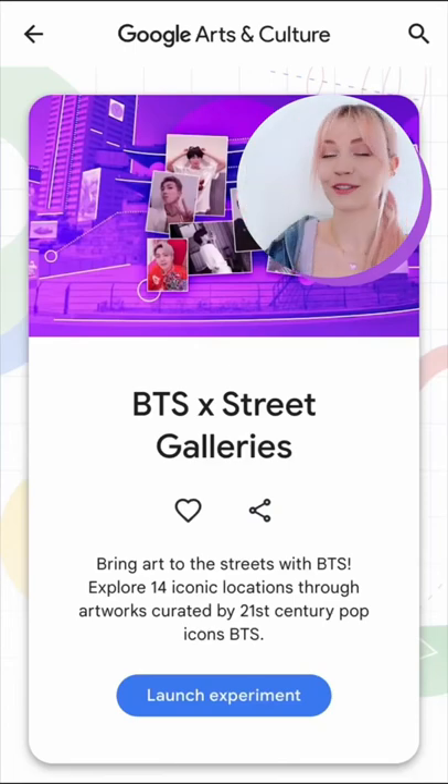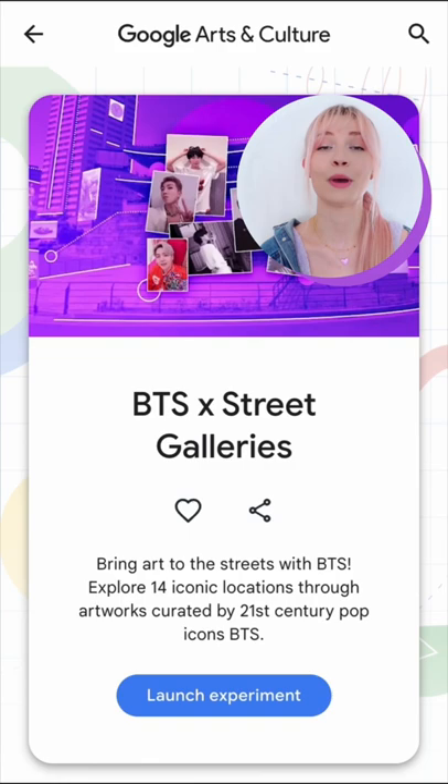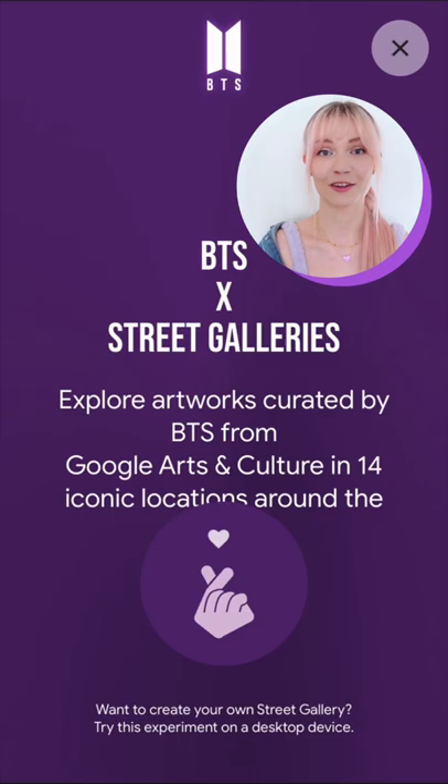What's up ARMY, it's Farina. I'm super excited because today we're gonna check out a bunch of artworks curated by BTS in totally iconic locations all around the world. You can find these in the BTS Street Galleries experiment on Google Arts and Culture.